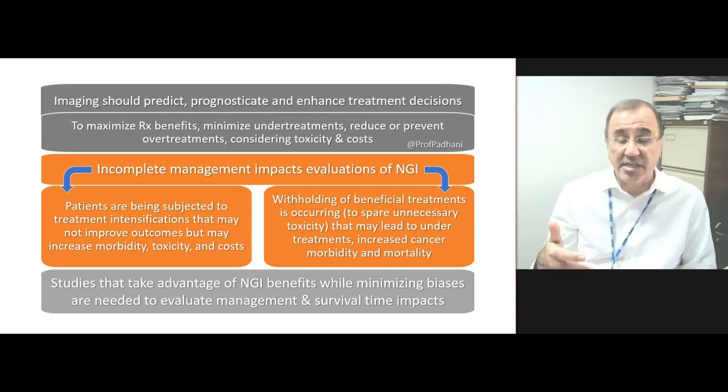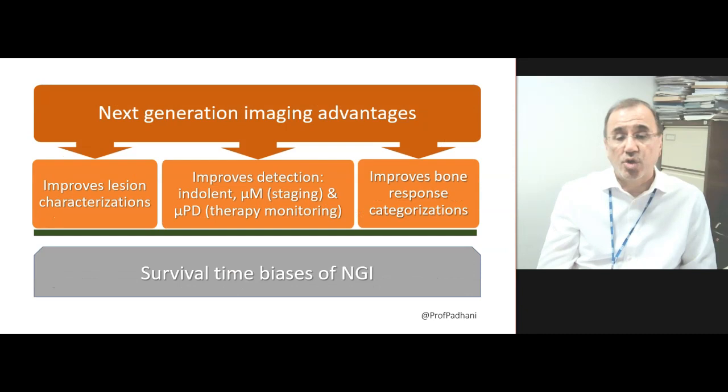We need studies that take advantage of next-generation imaging benefits while minimizing the biases of next-generation imaging. The advantages are improved lesion characterization — what is this lesion? — improved lesion detection sensitivity, which at staging means micrometastatic disease and at therapy monitoring means microprogressive disease. It also improves bone response categorizations.